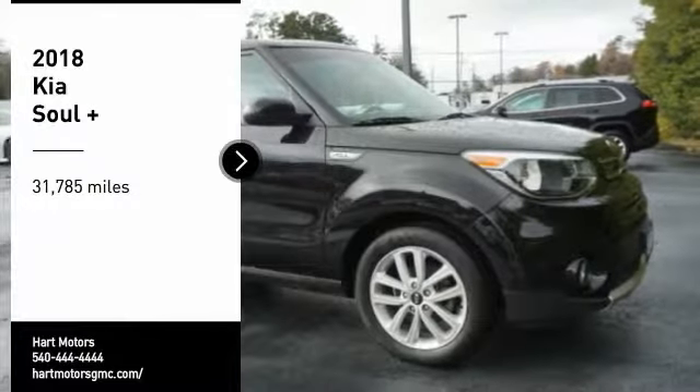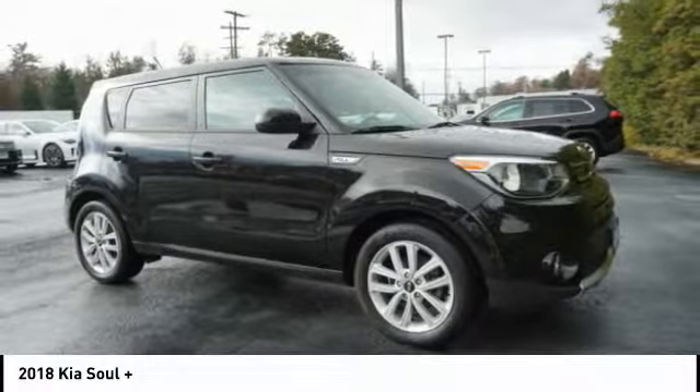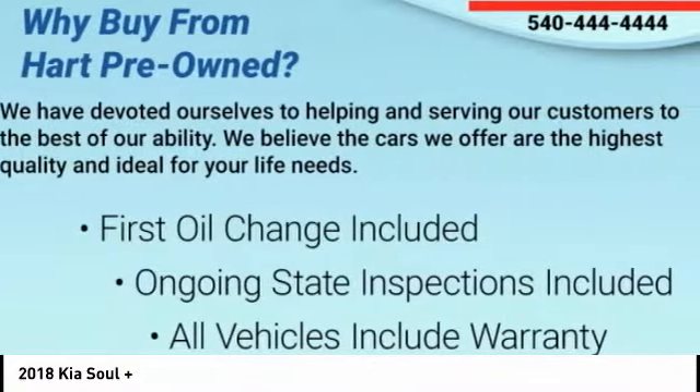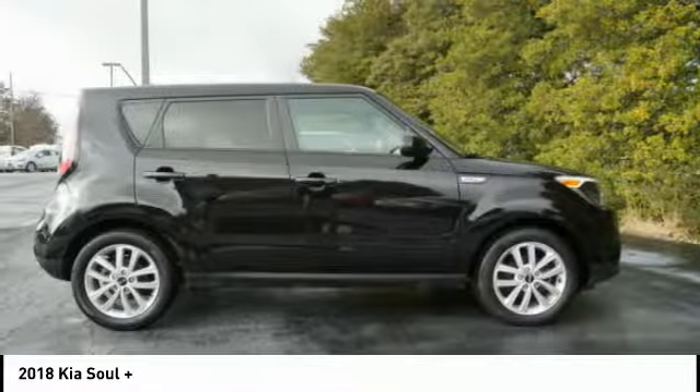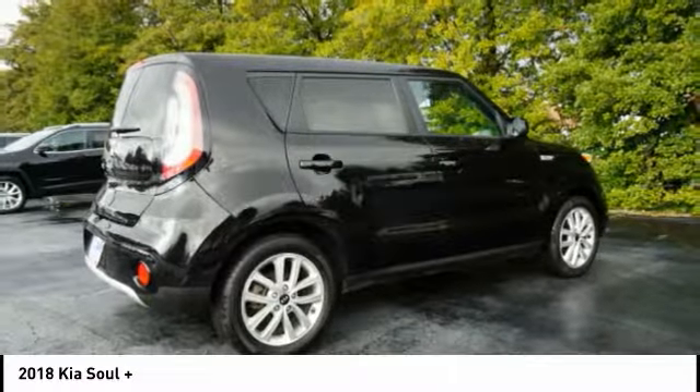Looking for the right vehicle? Check out the 2018 Soul. The Soul is quick and ready with its innovative, catchy style, a sharp, roomy, and well-fitted cabin, and a comprehensive list of safety and fun features.